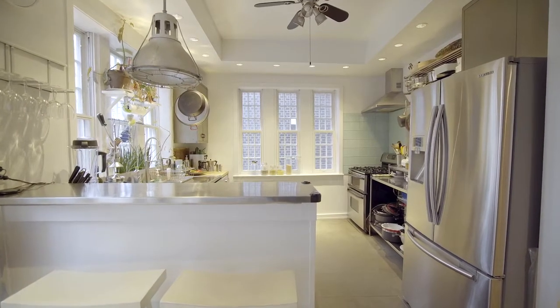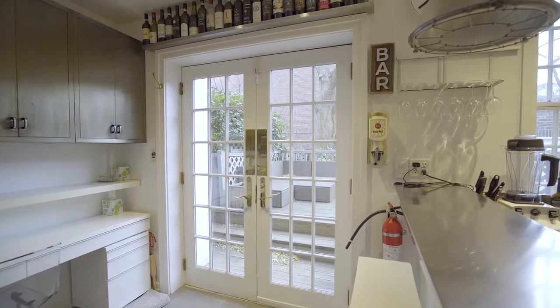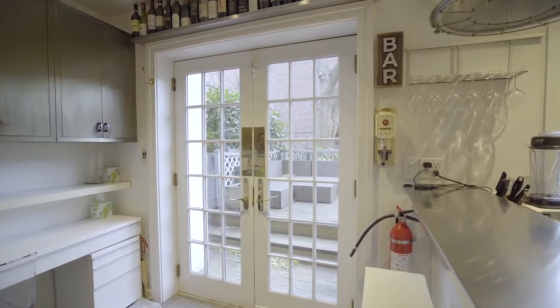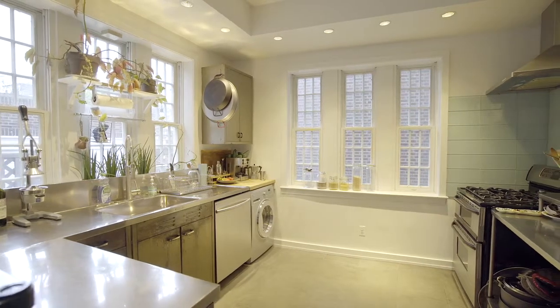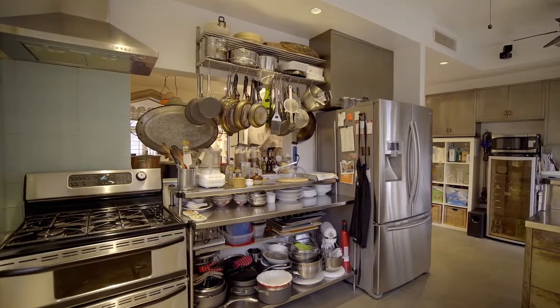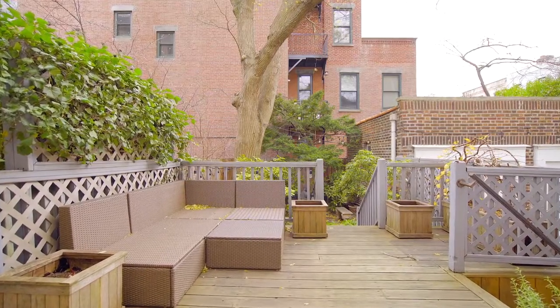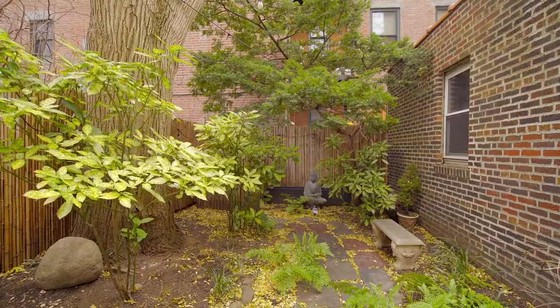The renovated kitchen features both northern and western exposures, offering splendid sunlight and views of one of the private terraces and the garden. The kitchen offers everything a true chef needs including top-shelf stainless steel appliances and a vented hood. The kitchen leads to a lovely deck complete with gorgeous landscaping and direct access to the tranquil garden.